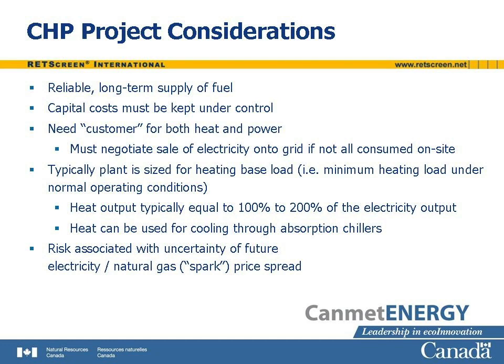The power plant should be sized such that its heat output is sufficient to meet the heating base load. The heat output of the system is typically 100 to 200 percent of the electricity output. Excess heat, especially during summer when space heating loads decline, can be used for cooling through absorption chillers. Finally, the relative cost of electricity and fuel, especially natural gas, strongly influences the financial viability of a project. The difference between the price of electricity sold by a generator and the price of the fuel used to generate it, adjusted for equivalent units, is called the SPARK price spread. It must be positive for the operation of the CHP plant to be financially attractive.